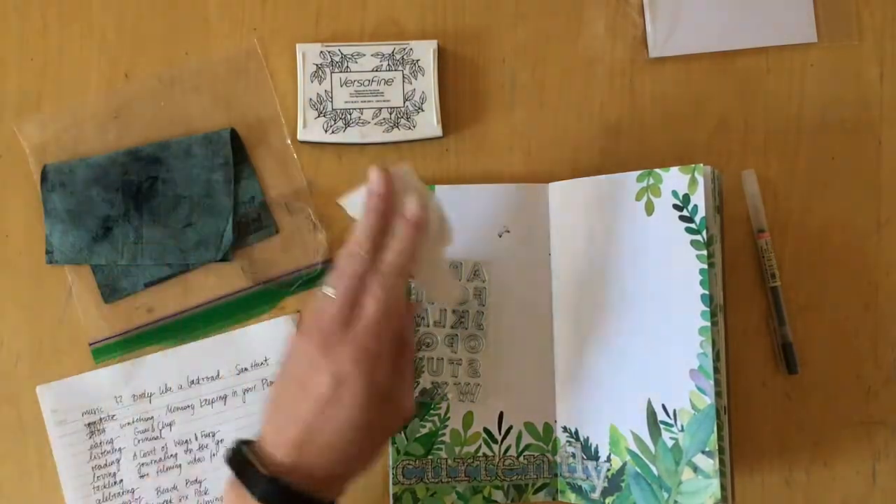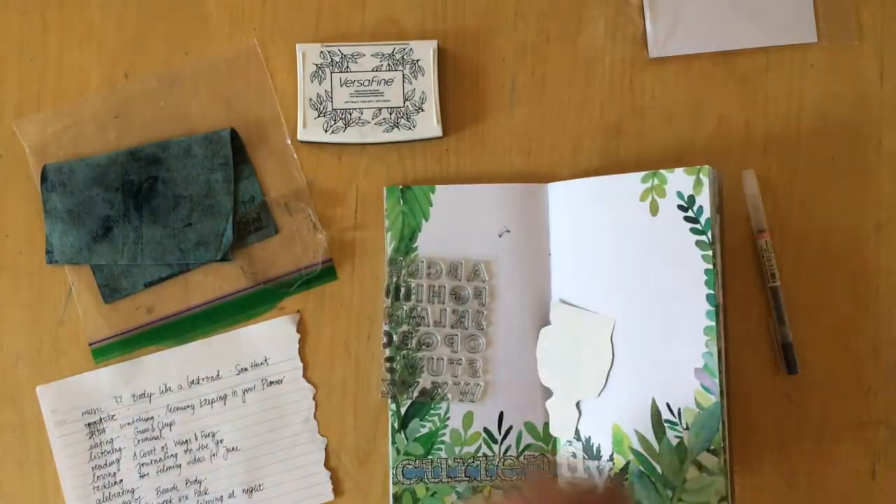The stamp set is an outline stamp set and the letters are square — squarish. And then you can fill in the outlines with some pattern stamps. There are diagonal patterns and straight patterns. You will see when I start stamping.